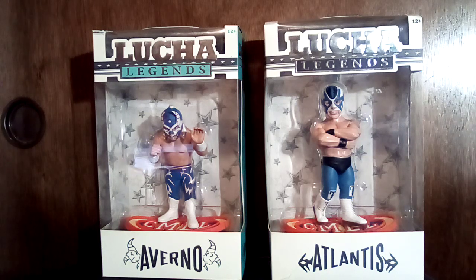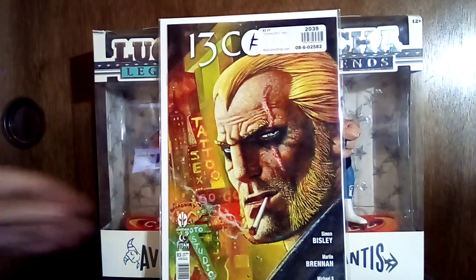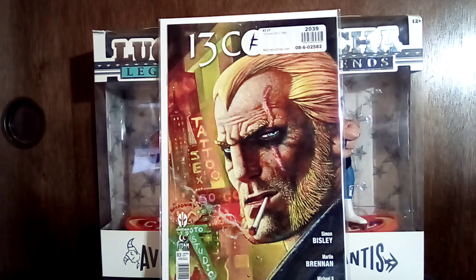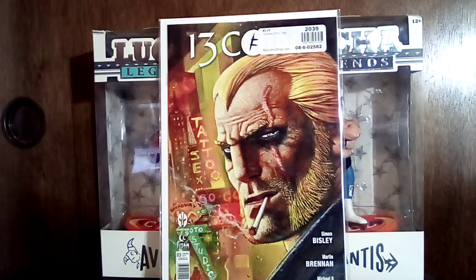We'll start with a book called 13 Coins — I have like two other issues of that. Like I always say, nobody beats the Biz. I'm a big Simon Bisley fan, so I picked that up just for the art. I haven't even read it — I don't know if the story's any good or not.